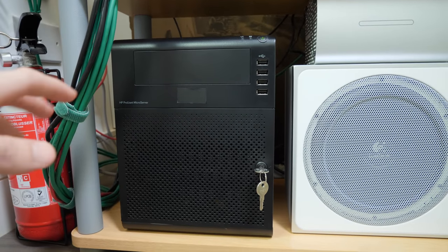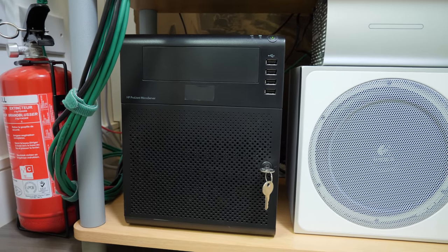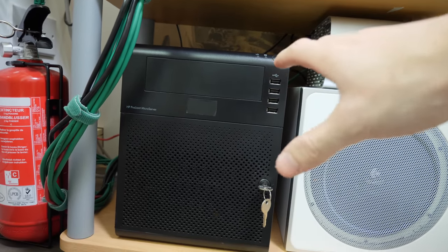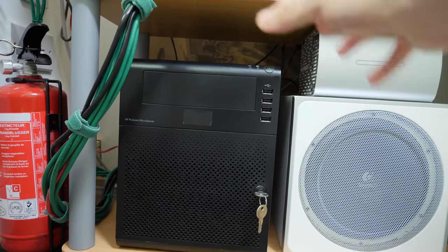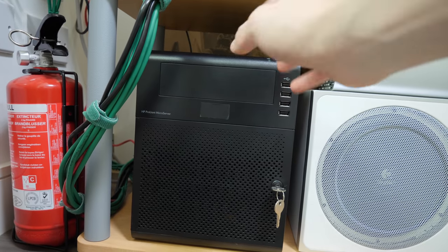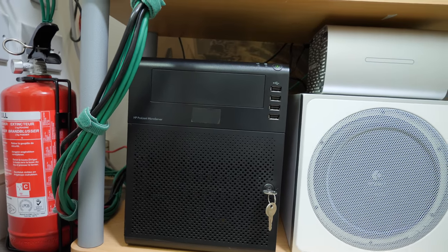It works kind of like Time Capsule would — the thing that you can buy from Apple that lets you back up with Time Machine over the network. It simulates that functionality. So my laptop, wherever it is in the flat, as long as it's on the Wi-Fi network, it can back up every hour to this 12 terabyte server that sits here.